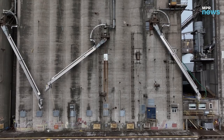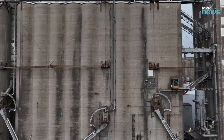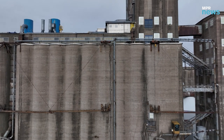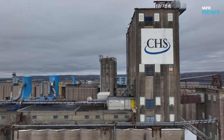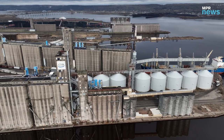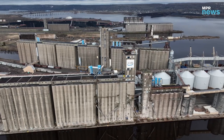On site here at our export facility, we house 504 concrete silos, ranging from 5,000 bushel to 80,000 bushel in size. We also have 15 steel tanks that have a capacity of 365,000 bushels per tank, so our total storage capacity on site here is 18 million bushels.